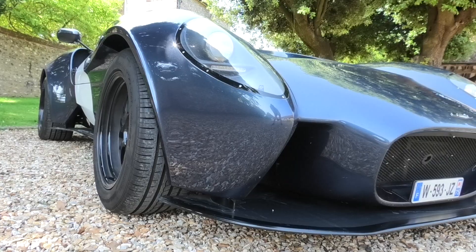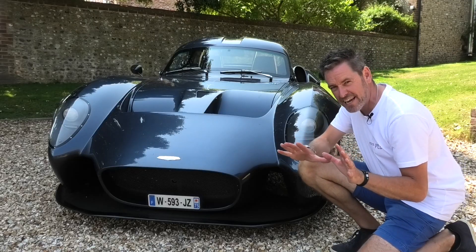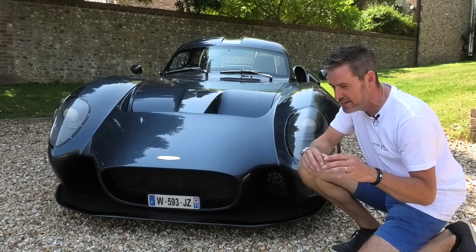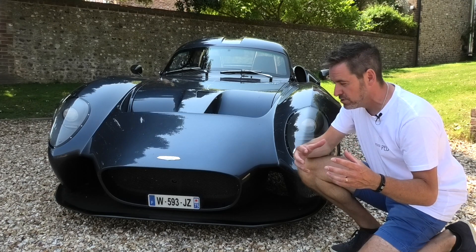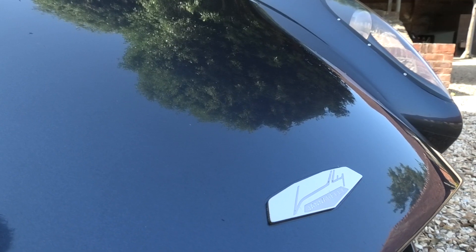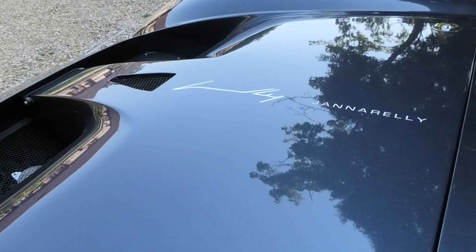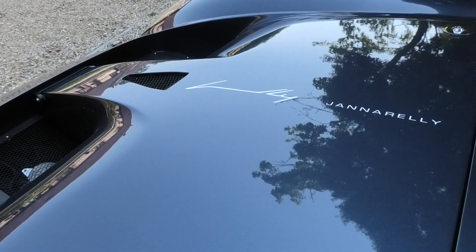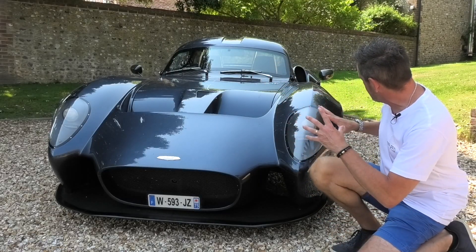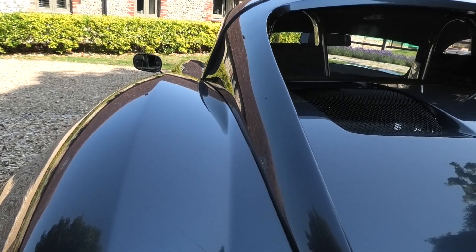That front nose section for me has elements of Caterham in it, and interestingly the designer Anthony Giannarelli is a big Caterham fan and owner, and also a Donkervoort fan — the driving feel those cars give he wanted to really reflect in this, but with a bit more practicality. You've also got huge great big intakes for some radiators, and underneath there is some luggage space. When you look around the car there isn't an ugly angle on it at all — it's just a beautiful sculpted thing.